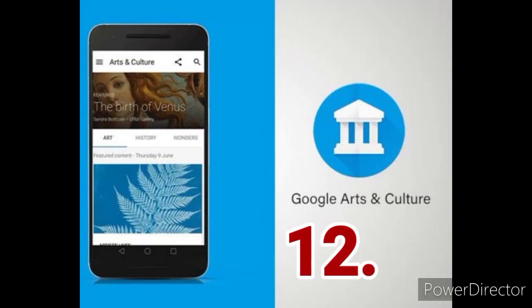Google Arts & Culture. With the Google Arts & Culture app, you can take free 360-degree virtual tours of some of the most famous museums and historic landmarks in the world, with the option to zoom in close for more details.